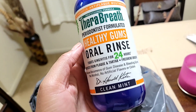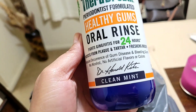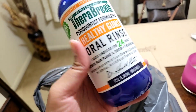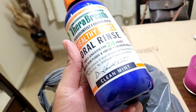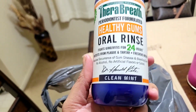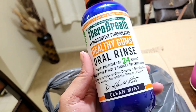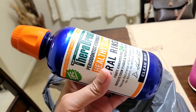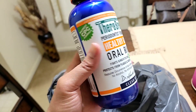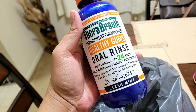Next I picked up the TheraBreath oral rinse — I love these. This one is in clean mint. I've tried almost all of the ones they have at TJ Maxx and Walmart, but this one I haven't tried yet. My favorite is still the invigorating mint, so I'll check this one out and make up my mind on which I'll continue buying. The bottle is just blue or purple — really cool looking.